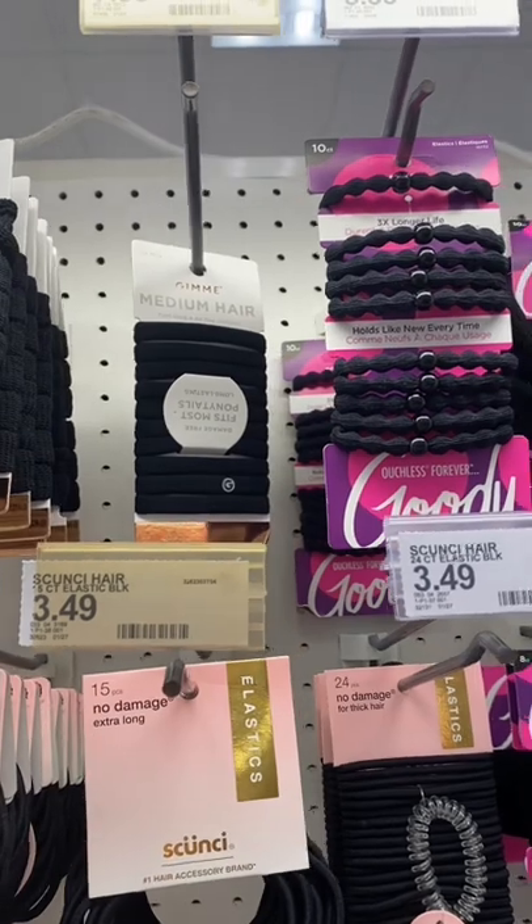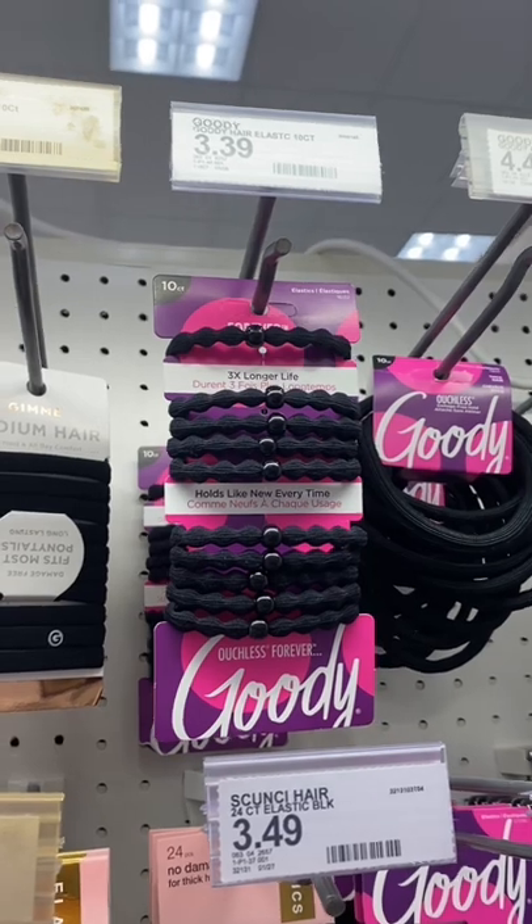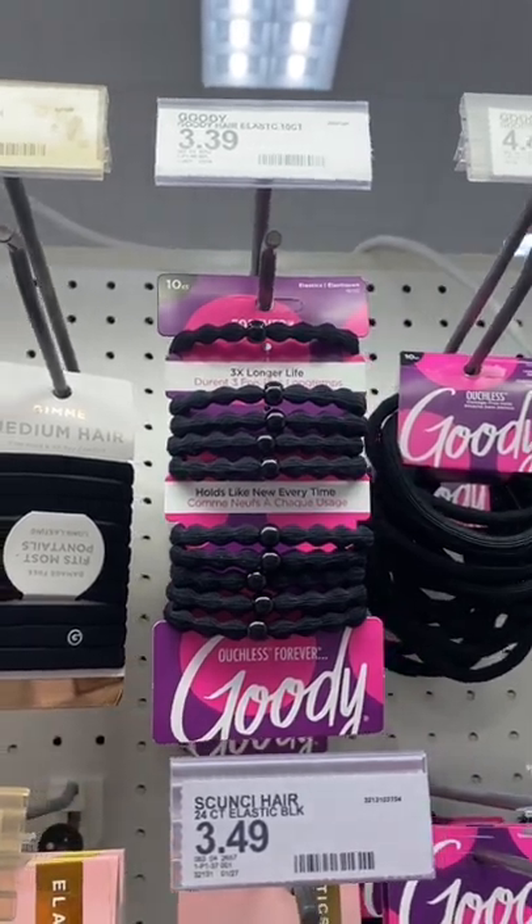Finally, these scrunchie hair ties from Goody are incredible. I have repurchased them many times. If you're looking for something to secure your hair but not damage it, these are it.